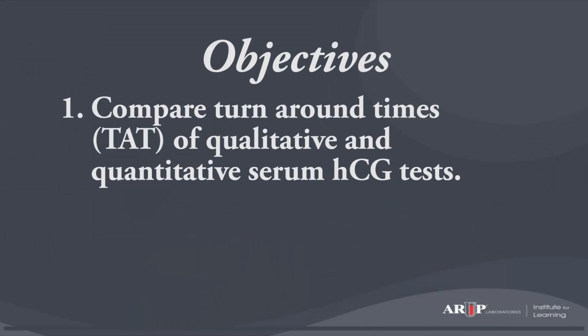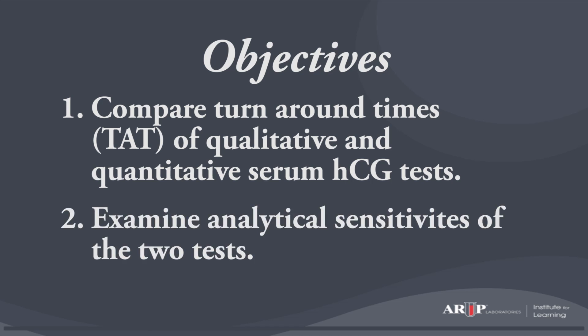Our hypothesis was that physicians ordered qualitative serum pregnancy tests because they believed they received results more quickly than if they had ordered a quantitative serum pregnancy test. So one objective was to compare the turnaround times for qualitative and quantitative serum HCG tests, and a second objective was to examine the analytical sensitivities of the two types of tests.